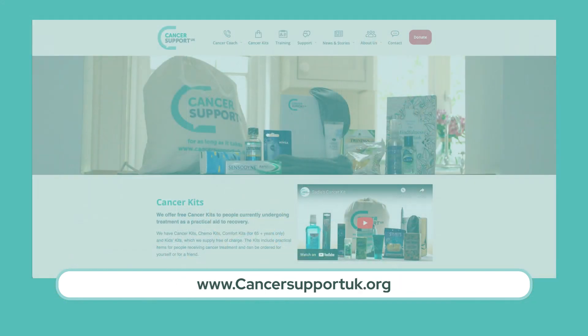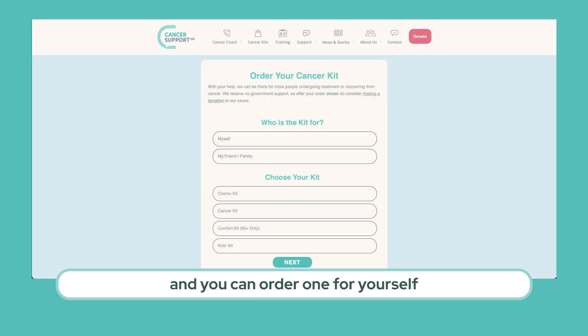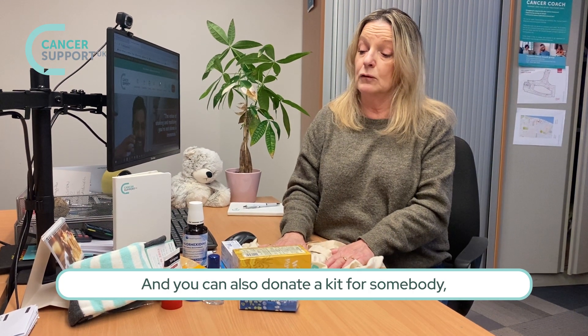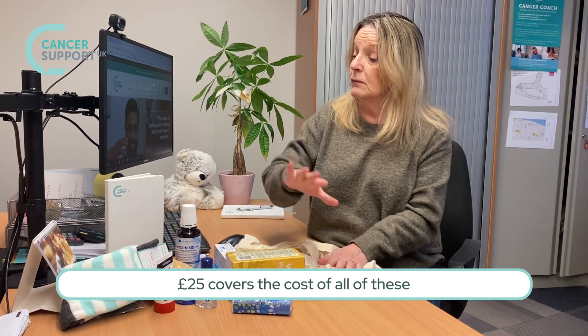You can order this on our website: cancersupportuk.org. You can order one for yourself or for a friend, and the kit will be sent to them within seven days. You can also donate the kit for somebody — £25 covers the cost of all of these items and the postage.